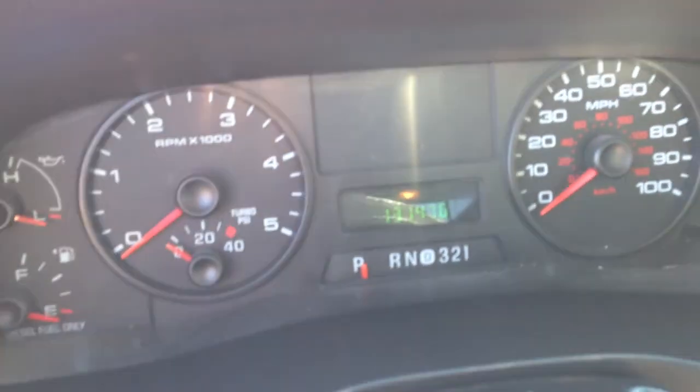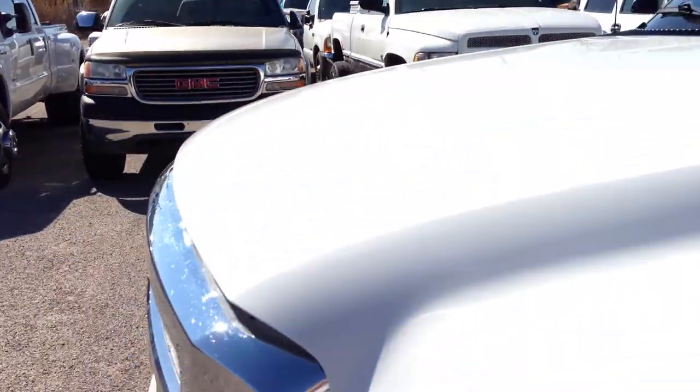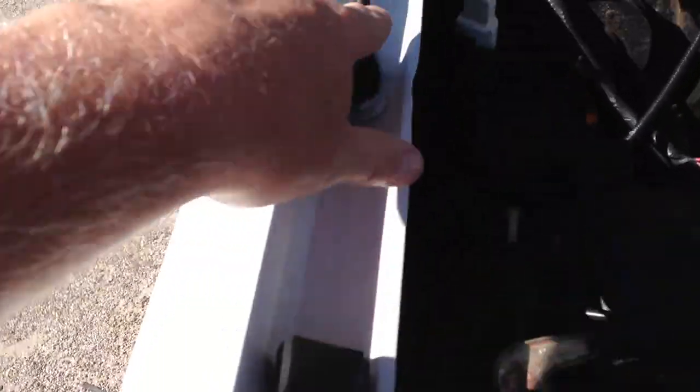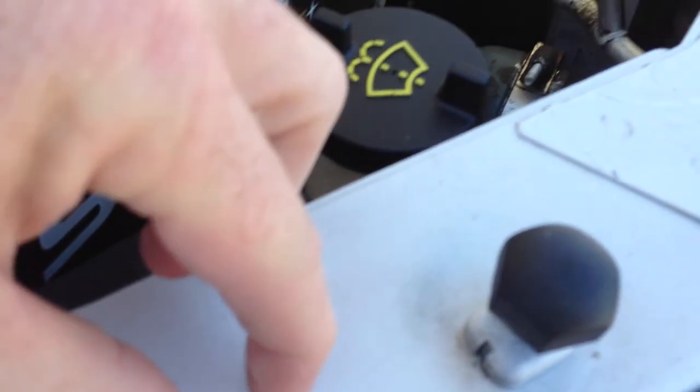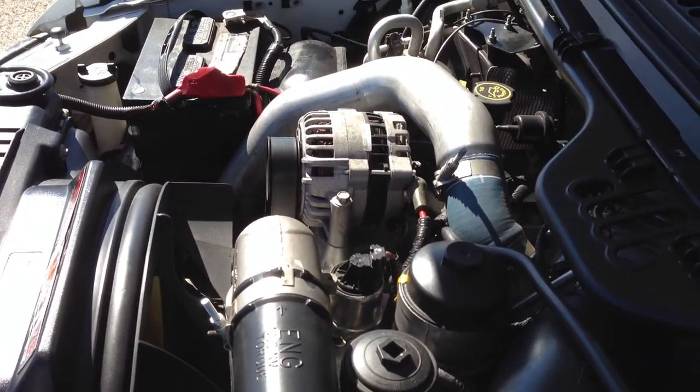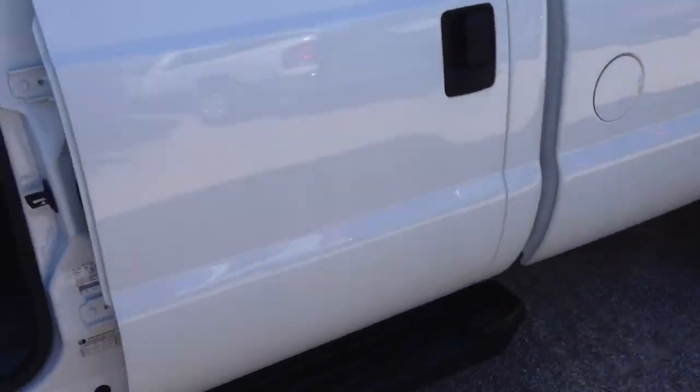I'm going to start this thing — people have been asking to see these vehicles started and listen to them under the hood. I took it on the I-10 and it ran great, very smooth. Nice running truck.